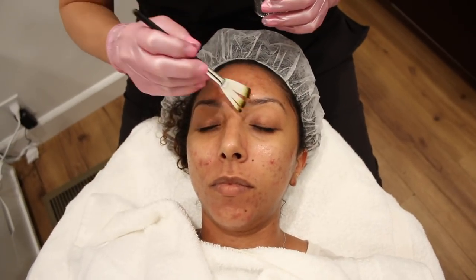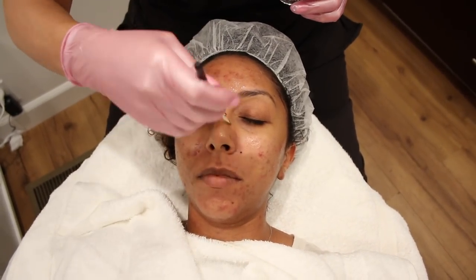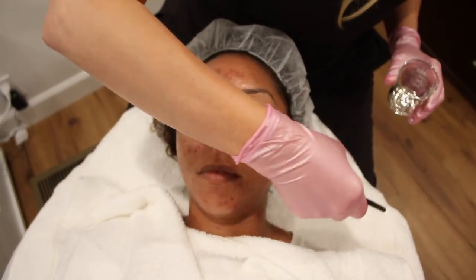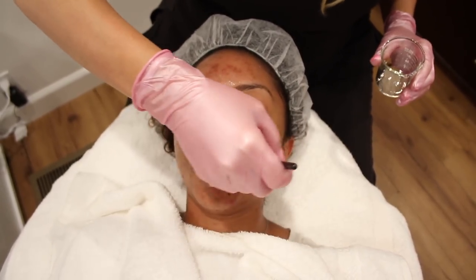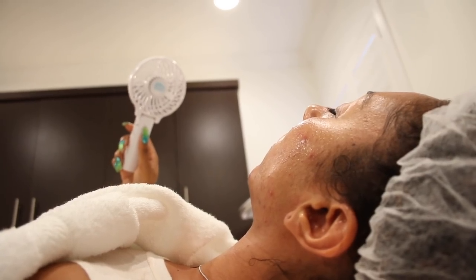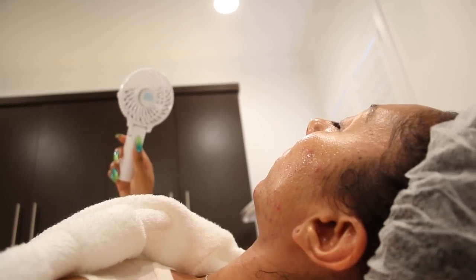This is a type of exfoliation but it's also gonna give you that nice glow and help me do extractions today. So I'm gonna take off the mandelic acid.